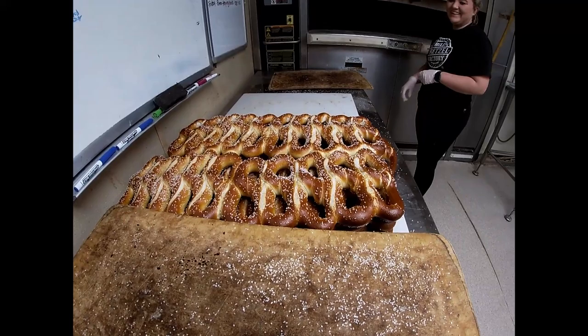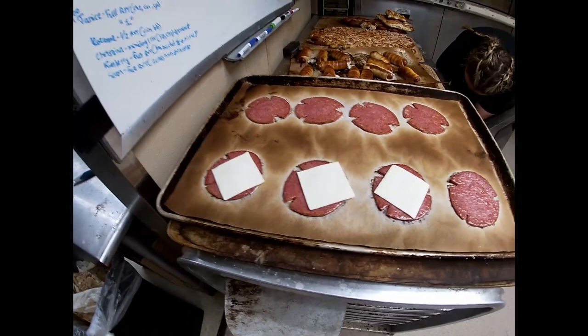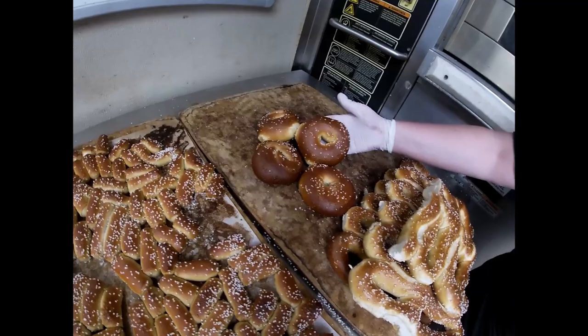And here's the final product — oh yummy! There are a number of variations here at the Philadelphia Pretzel Factory, and this is a local favorite: Taylor Pork Roll. This is going to go on the wonderful little bagel-looking pretzel things. Bagel buns. Looks yummy.